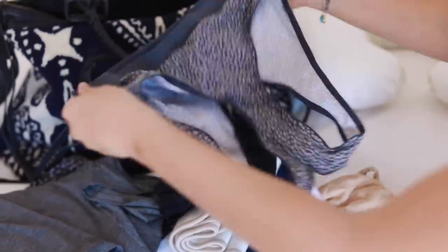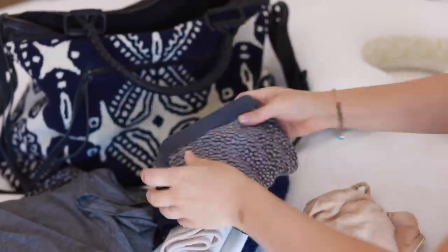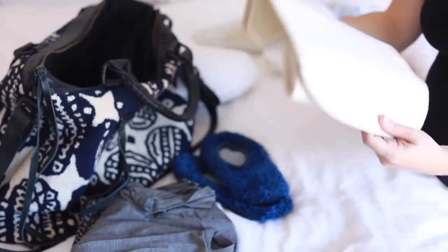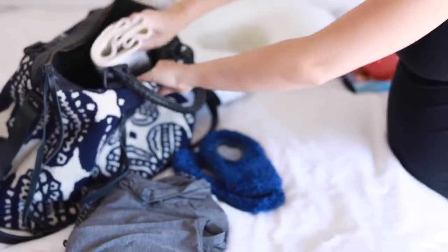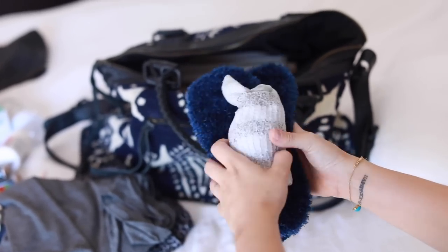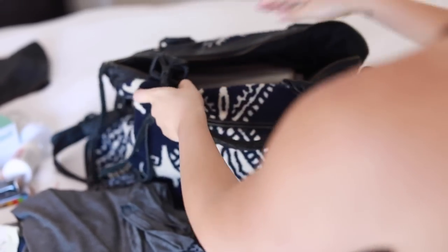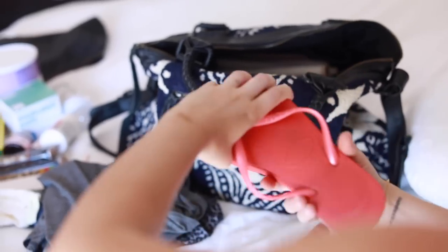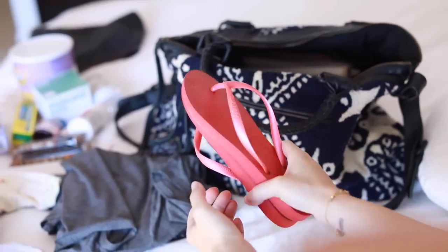I have a few different nursing bras — as comfortable as you can get; Target has good ones. I have my belly band, which I didn't end up wearing until I got home last time, but I bring it just in case since it also provides back support. I have some slippers, a pair of socks, and some sandals — you might want to wear those in the shower or walking to and from the bathroom, and in the summer it's good to have sandals.